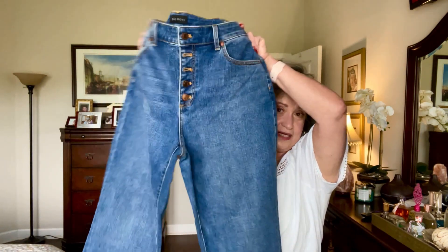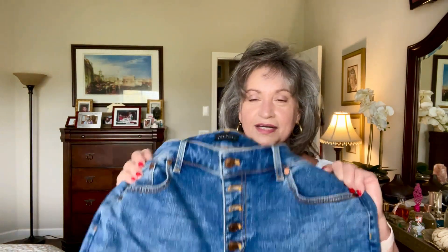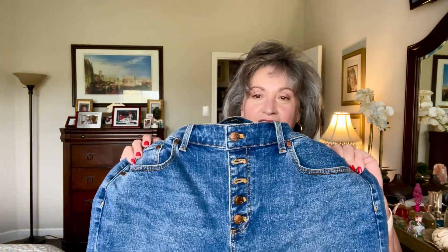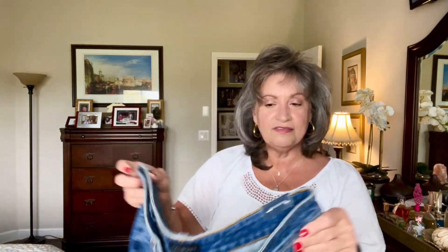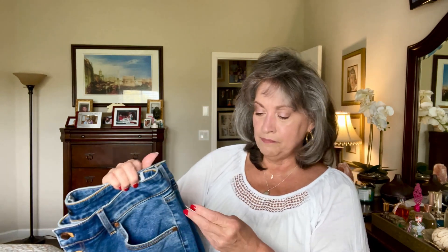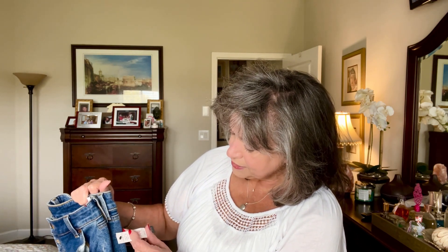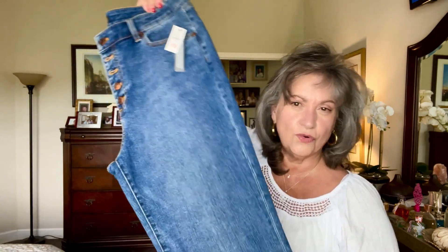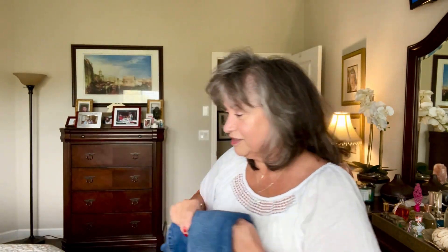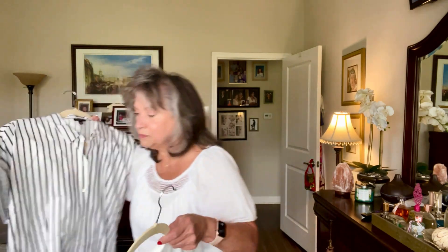The next thing I got — I am a sucker for jeans, guys. I have too many in my closet already, but I just keep buying more. These are straight leg jeans. They fit a little bit baggy around the leg, and what I like about them is that they have a button fly front as well. Very cute jeans. I think I paid around $40 to $45 for these, originally $99.